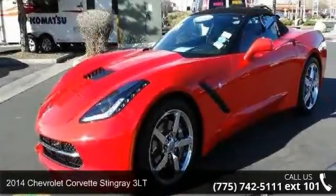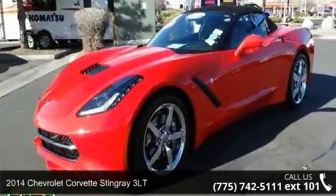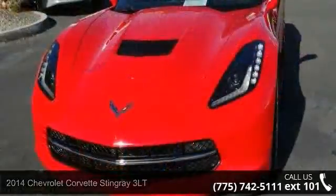Arrive in style with this 2014 Chevrolet Corvette Stingray 3LT. This may be the set of wheels you've been looking for.